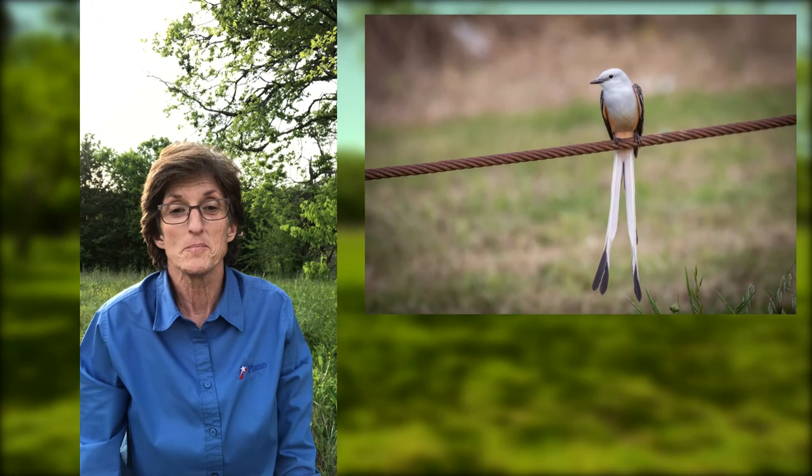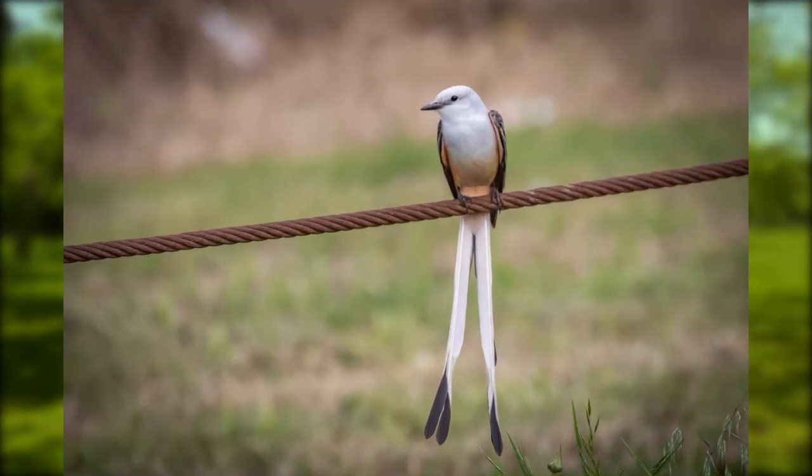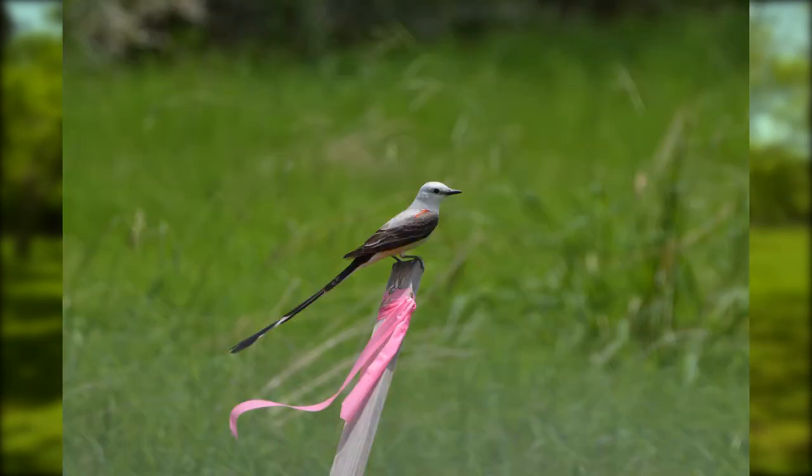Next, if you've seen a bird perched on an electrical line with a two-pronged tail that seems twice as long as its body, you're almost positively looking at a Scissor-tailed Flycatcher.